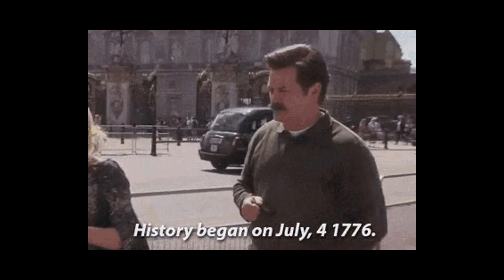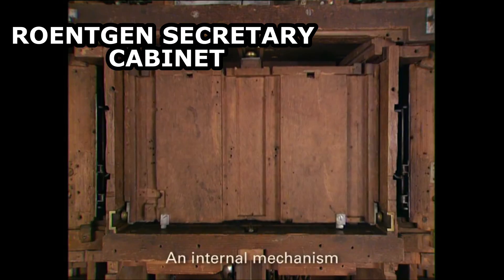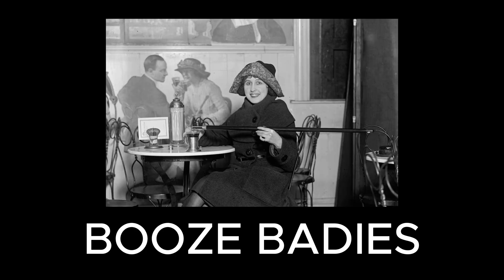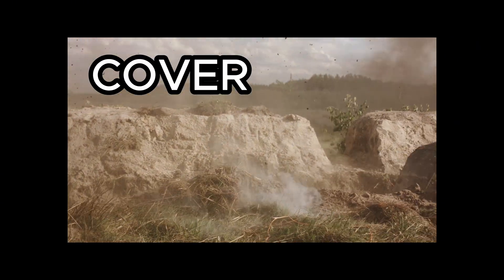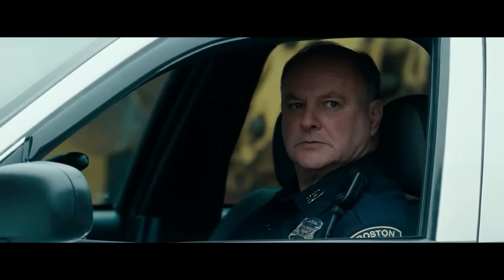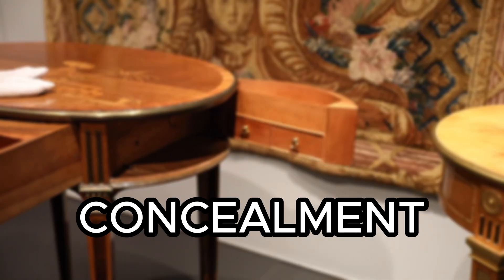Throughout history, design has often been used to hide things — like furniture during the 18th and 19th century that was used to hide marriage licenses of first cousins. In American prohibition, booze baddies hid the drinks in a mixture of secret devices and TSA wet dreams, with many enterprising Americans turning to design to avoid the law. In security terms, cover refers to things that stop weapons from hurting you, while concealment refers to things that stop the enemy from seeing you. In design, as cover got better with stronger locks and materials, the need for concealment like hidden drawers and secret mechanisms faded in importance.